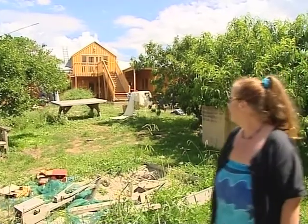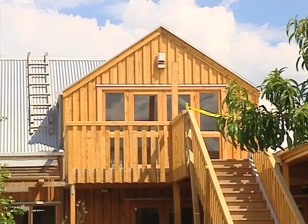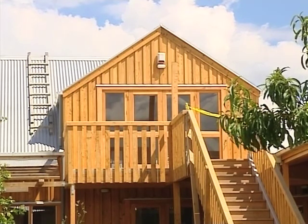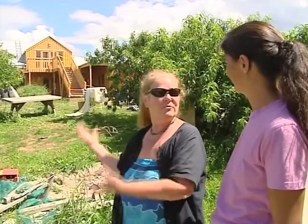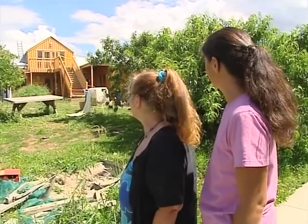That new building over there is a common house — a house that we all share. It has dining facilities, a big kitchen, a guest room, an activities room, a children's room, a dean room, and a shared laundry. When you own a house at Earthsong you also own a share of that, as well as all of the common land. It's a wonderful facility and we're very proud of it.